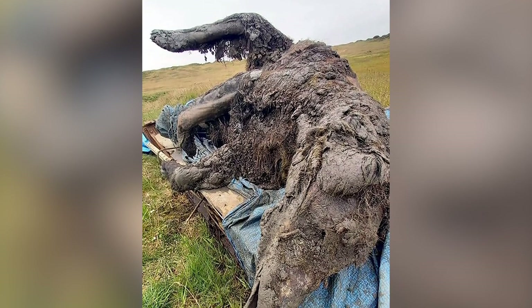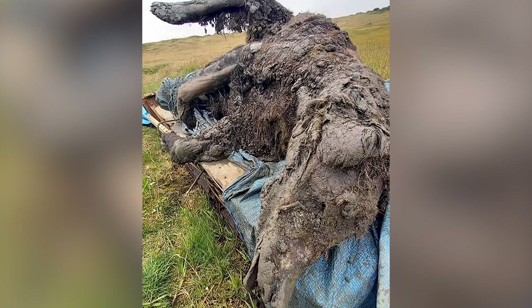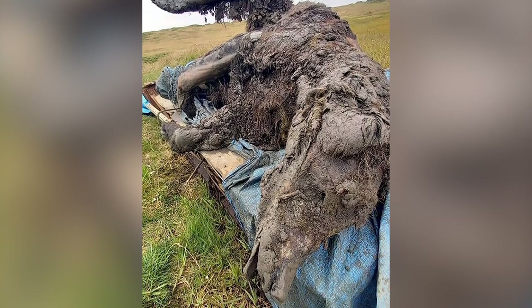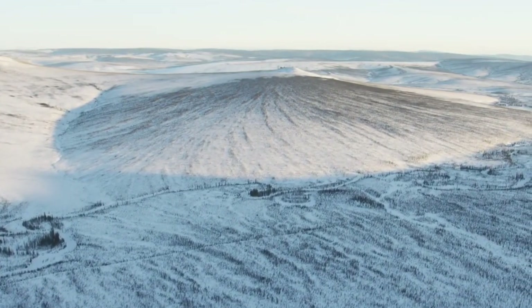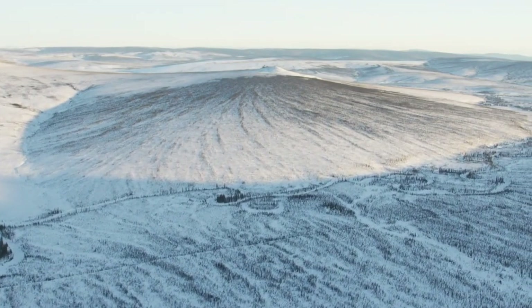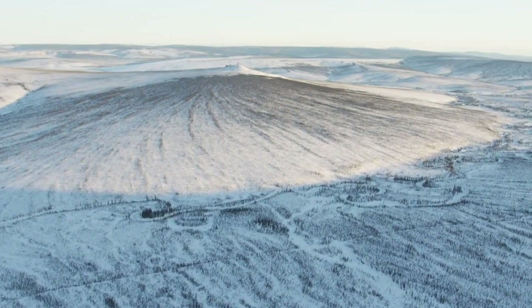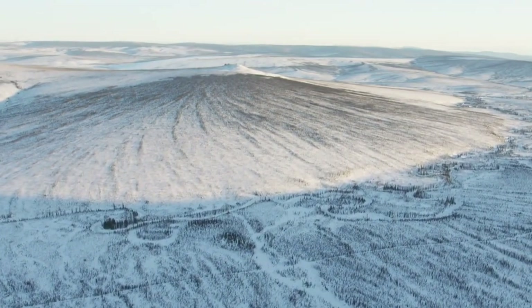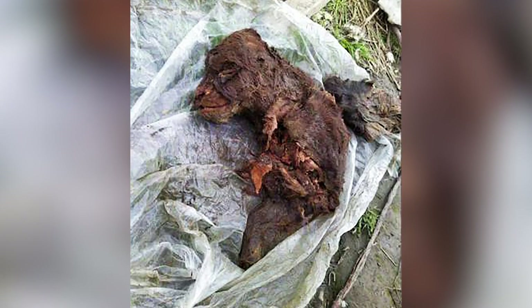Reindeer herders came upon the frozen mummified corpse of a cave bear on the Arctic Bolshoi-Lyakovsky Island off the mainland of Sakha, Russia. There aren't a ton of details on the find since a massive study is currently underway to analyze the remains for anything that has been preserved. This new find is of an adult animal — the only previous cave bear ice mummy was a cub found on the mainland.